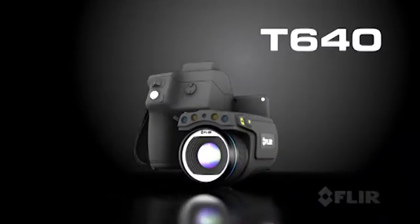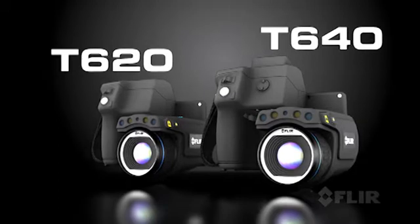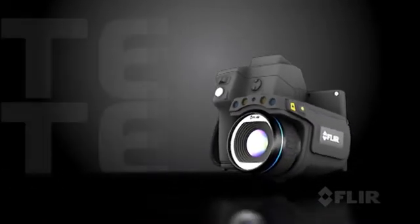It's the best of both worlds. Bringing together the exceptional ergonomics of FLIR's professional T-Series and the highest quality thermal imaging of our expert P-Series cameras. Introducing the T640 and T620 — the best professional level thermal imaging cameras in the industry. New from FLIR.